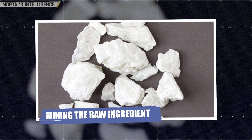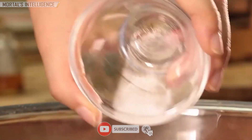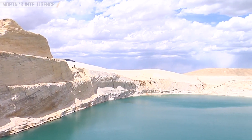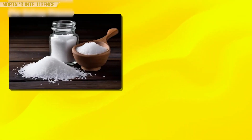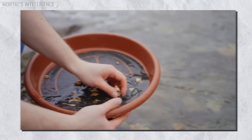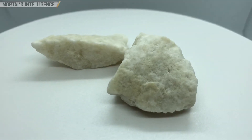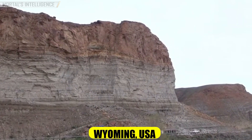Mining the raw ingredient. Baking soda doesn't just appear out of thin air. The key ingredient is trona, a naturally occurring mineral found deep underground — often thousands of feet below the earth's surface. These trona deposits were formed millions of years ago when ancient lakes and seas evaporated, leaving behind mineral-rich sediments that eventually became solid rock. The most significant trona deposits are located in the Green River Basin of Wyoming, USA.